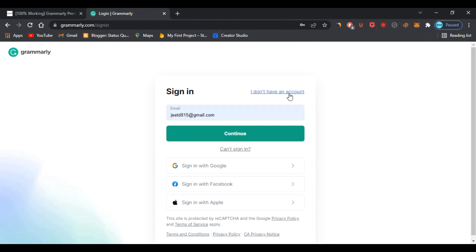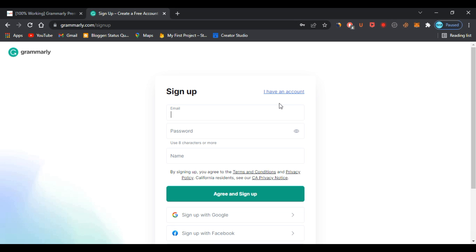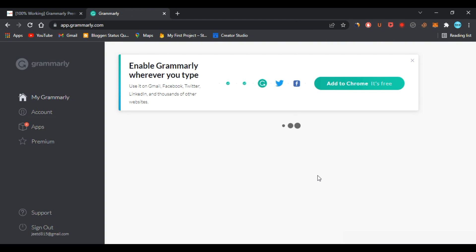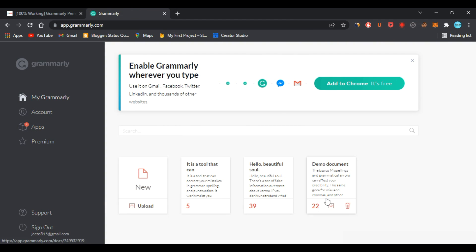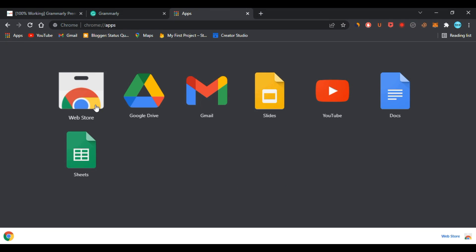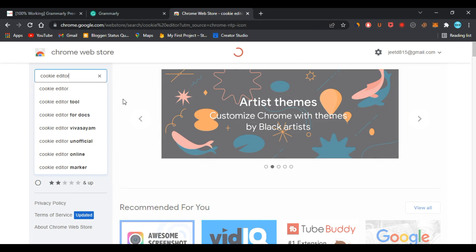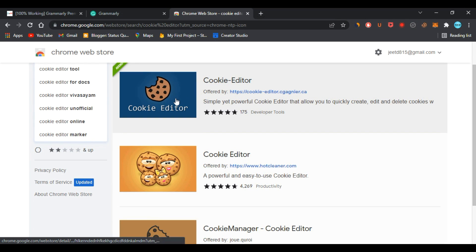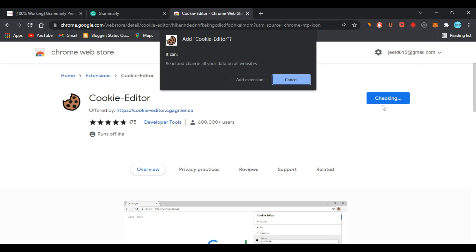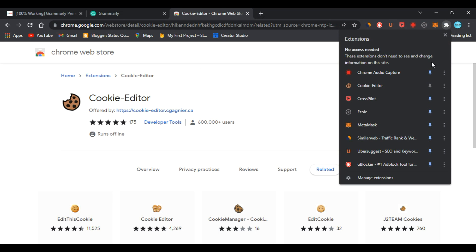Click on 'I don't have an account' and create a new account. Let me log into my account first. As you can see, I have logged in. Now what you need to do is go to the app section and web store and search for a Grammarly extension. Install it — as you can see, I have already installed it. Just pin it.